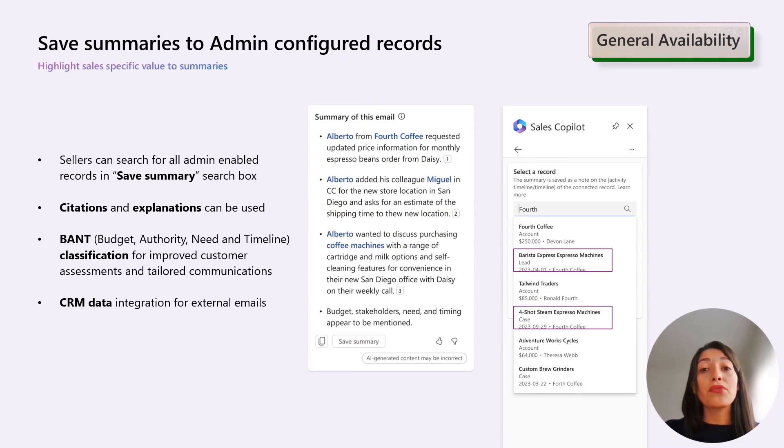In this release we have introduced a feature that allows sellers to search for admin-enabled records when saving summaries to CRM. This enhancement significantly improves their access to records while ensuring the CRM remains up to date.